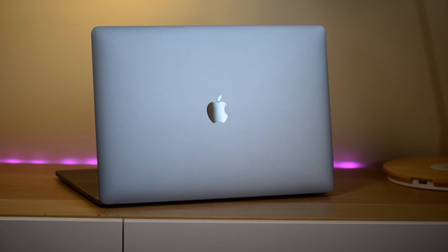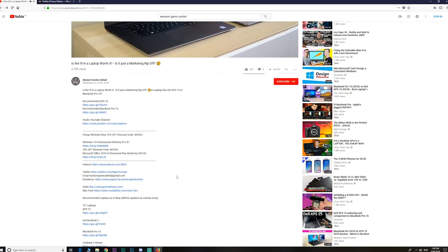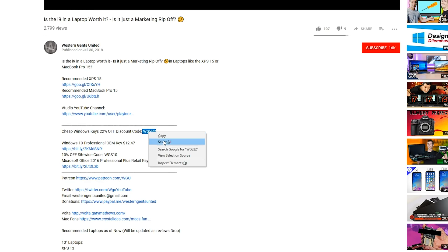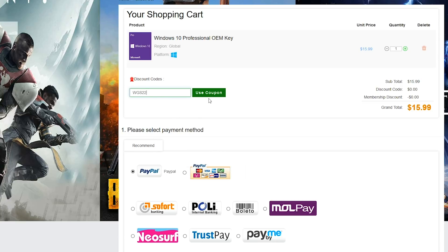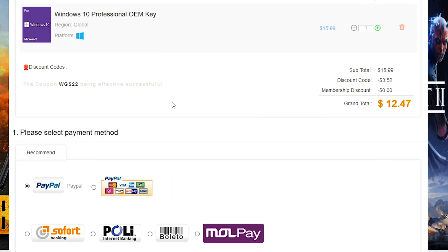New MacBook Pros — they're going to release new MacBook Pros with Vega graphics. I have a deal for you guys: if you're stuck with Windows Home and you want to get Windows Pro, or you just want cheap office keys or gaming keys, look in the description for the links and the discount code to get even more of a discount.